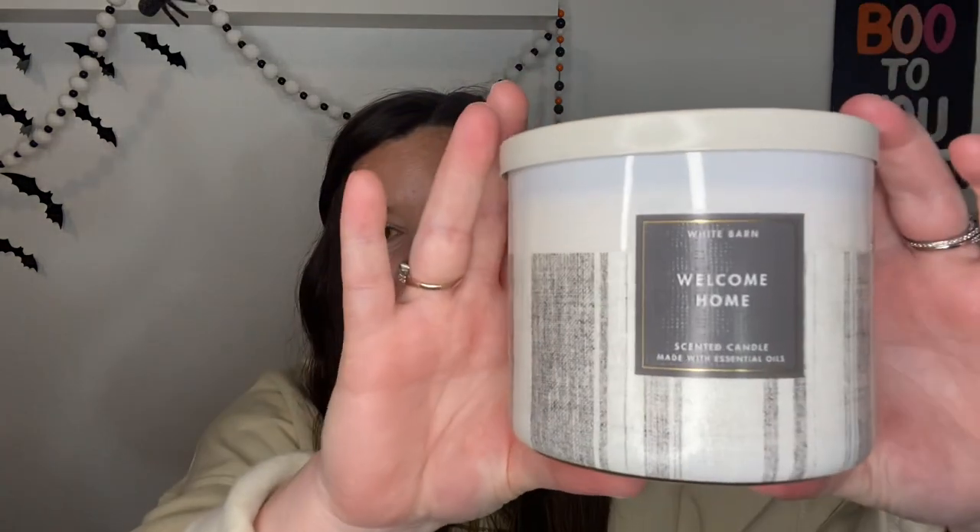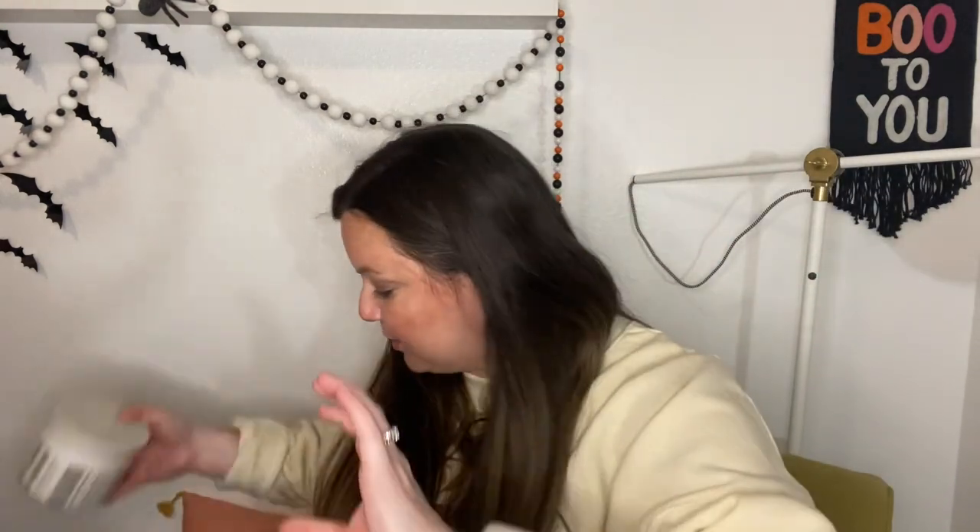The first one is this Welcome Home. This scent is not new — I think the scent is actually out this year — but this packaging was absolutely beautiful, and I just can't burn it because it's just so aesthetically pleasing. It has this very neutral matte lid and I just think that's so beautiful. The scent notes are cinnamon sugar, warm apple butter, clove buds, and brown sugar. It just smells like you're baking bread and cookies inside of a home. I do have Welcome Home in another packaging that I will burn, but this one I'm never going to burn.